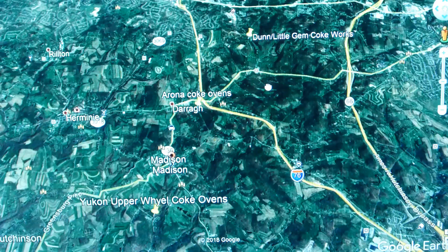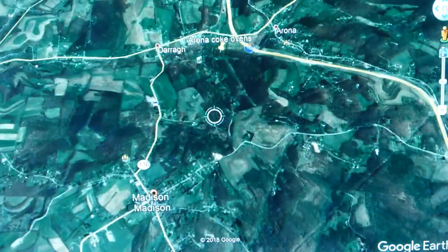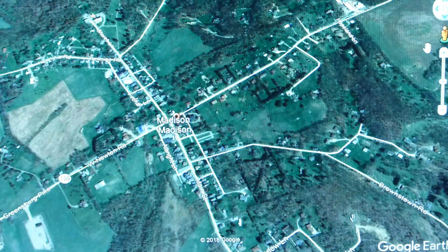I'm going to line this up, put this right in the middle, and we're going to hopefully come in on Madison and get a picture of the place. That's what Madison looks like from the air. You have Route 136 coming in from the north down to pretty much the center of the town, and then it goes on out to West Newton. Yukon's out that way too.